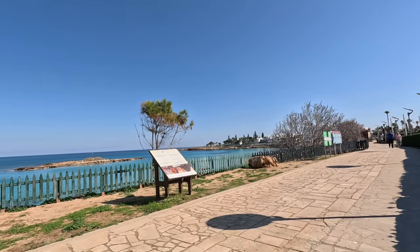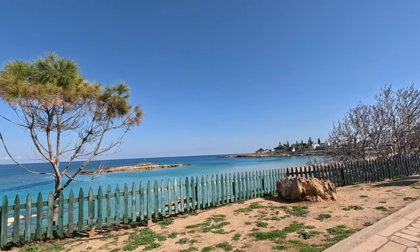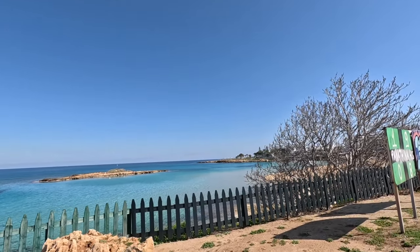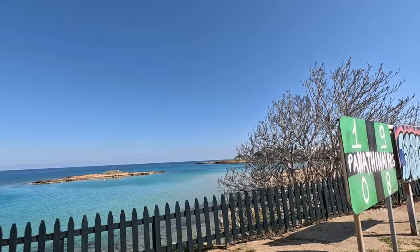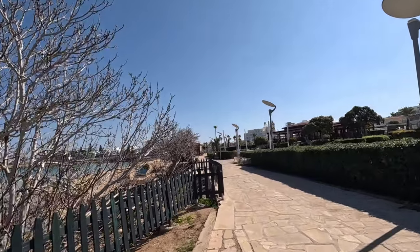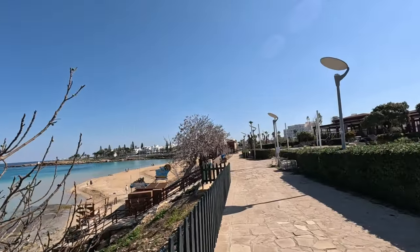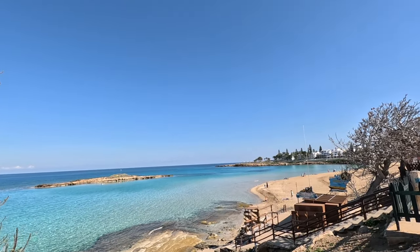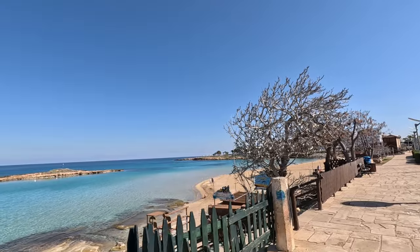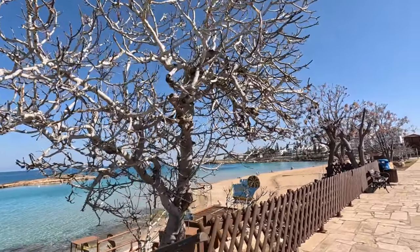We're coming into the Fig Tree Bay area, and we've got that marvellous island — look at that. A lovely little island you can swim out to, do a bit of snorkelling around the island. I have seen a few people on the island but I think it's a little bit difficult to get on the island itself, a little bit rocky. Maybe if you've got your rock shoes or beach shoes on and go out swimming with them, you might be able to climb over the rocks and get on the island.